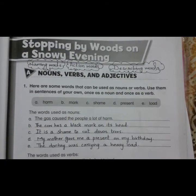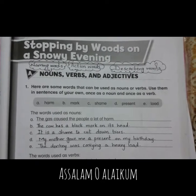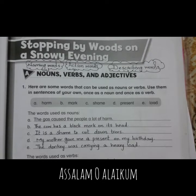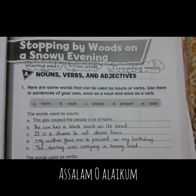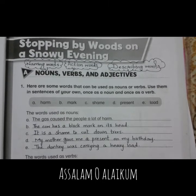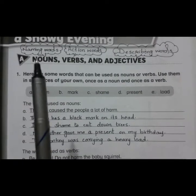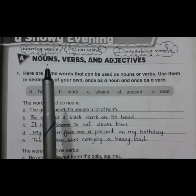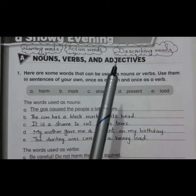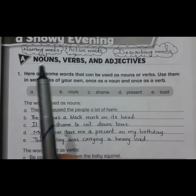Assalamu alaikum everyone. Hope you are all in the best of your health. According to today's lesson planner, we have workbook part A, question number 1 and 2 of our new lesson 'Stopping by Woods on a Snowy Evening.' Both of these parts are related to nouns, verbs and adjectives that we have taken many times before in our grammar book and textbook. Just recognize that nouns are the naming words, verbs are the action words, while adjectives are the describing words. Let's see what we have in our first part.